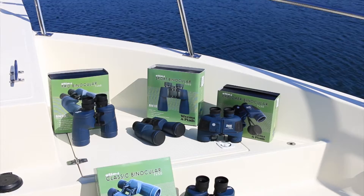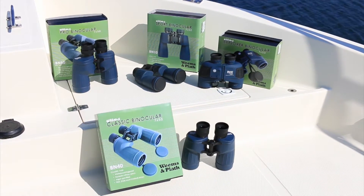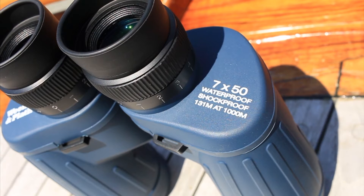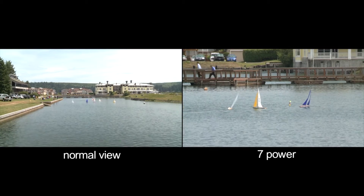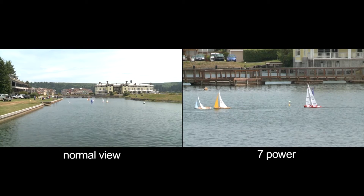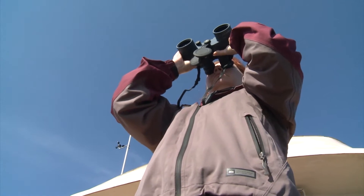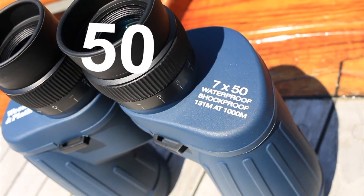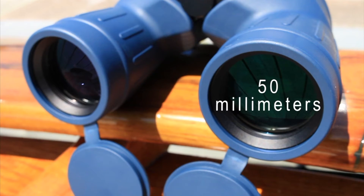Other than our compact 7x28 Apache binocular, our marine binoculars have an optimal magnification of 7x50. The first number, 7, represents the magnification power, with objects appearing 7 times closer than they really are. This magnification is generally regarded as the best to use aboard a moving vessel. The second number, 50, is the objective lens diameter in millimeters. 50mm lenses make our binoculars perform better in low-light situations.